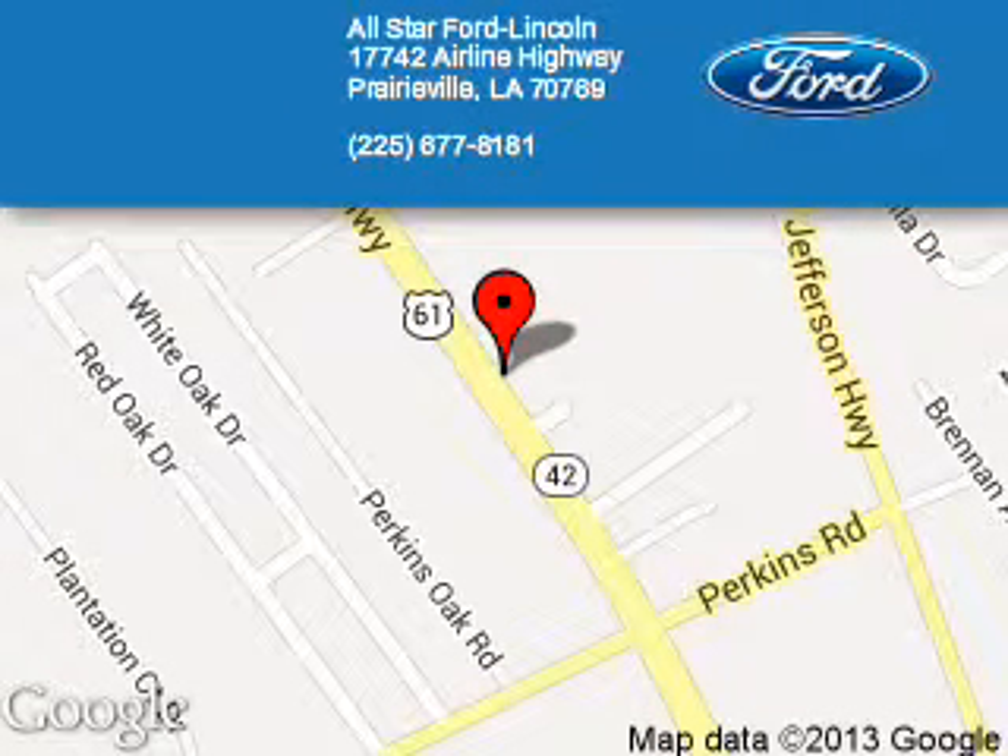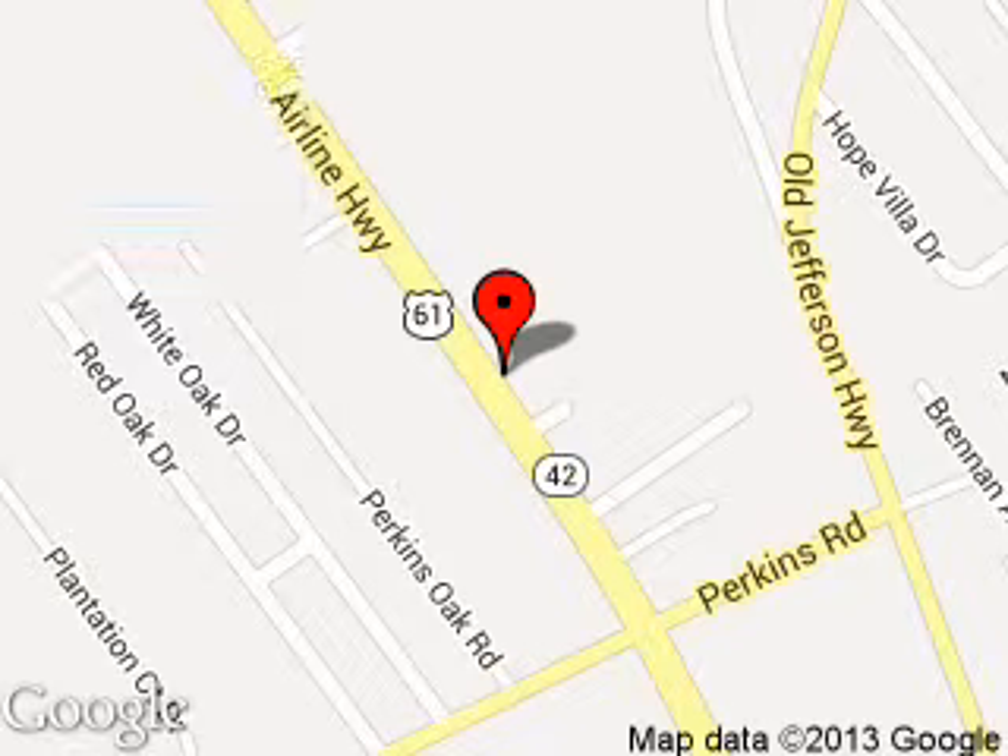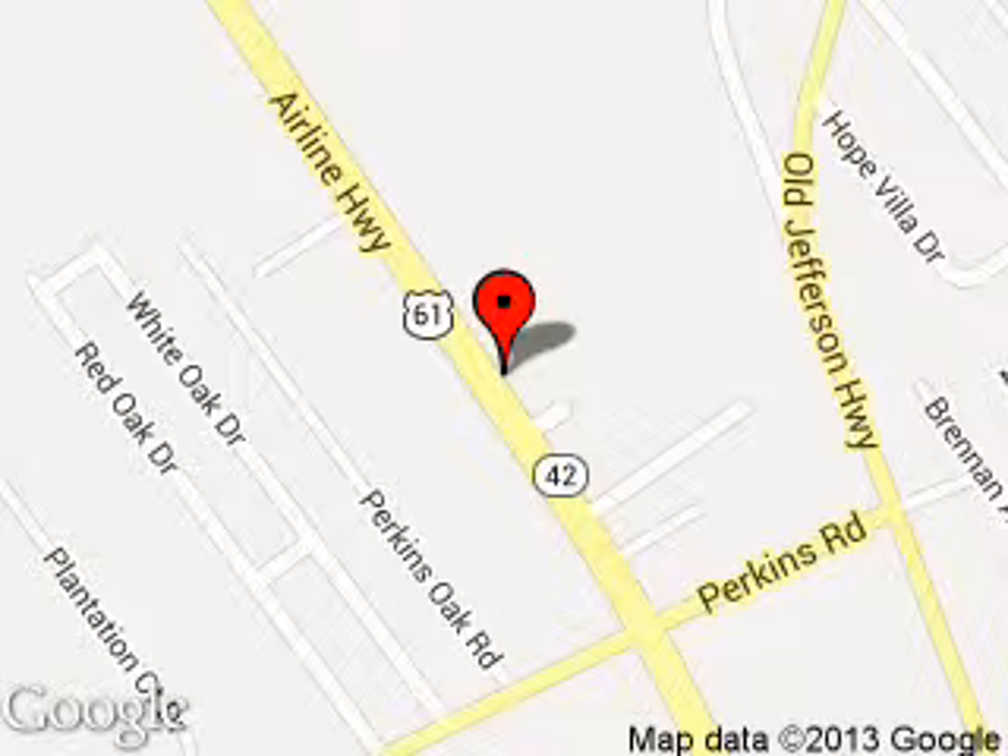All-Star Ford Link is dedicated to doing everything possible to ensure that the experience you have selecting your next vehicle is a pleasant one. We are located at 17742 Airline Highway, Prairieville, Louisiana, 70769.